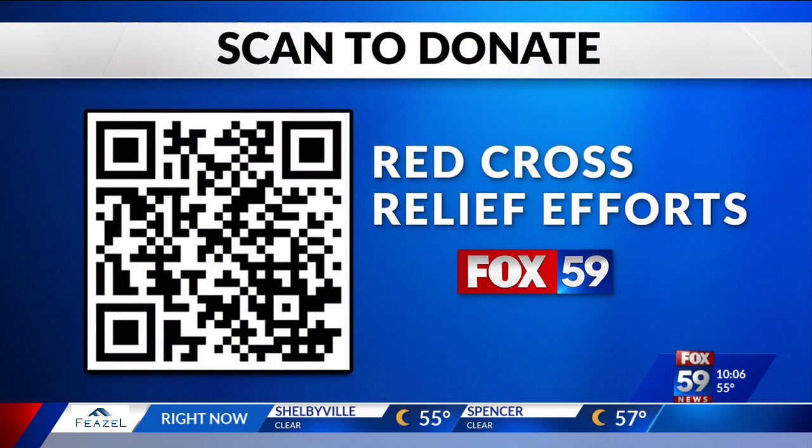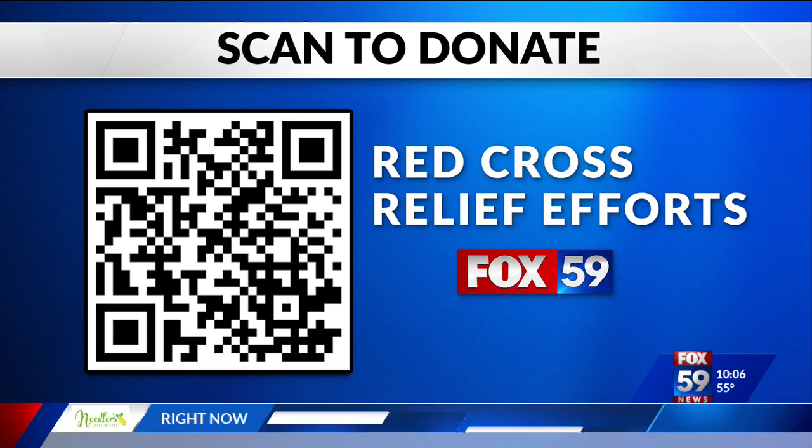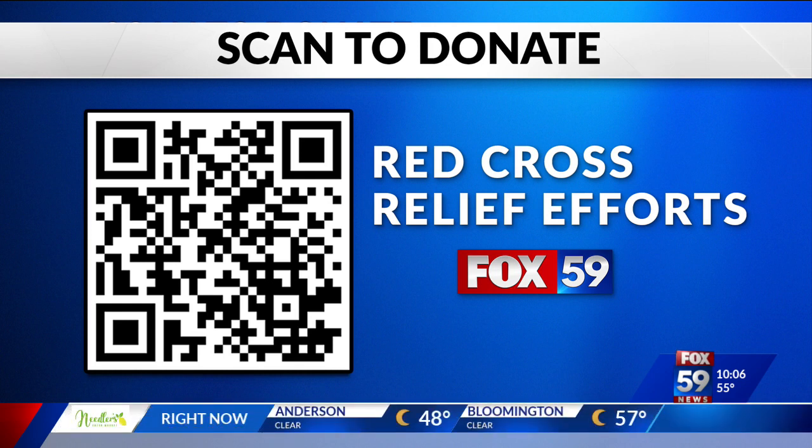Many of you are asking how to help people in Florida. We partnered with our sister station WFLA in Tampa and are gathering donations for Red Cross relief efforts in Ian's aftermath. You can scan the QR code with your phone to be routed directly to the Red Cross donation page, or find this on fox59.com with other ways you can assist as well.